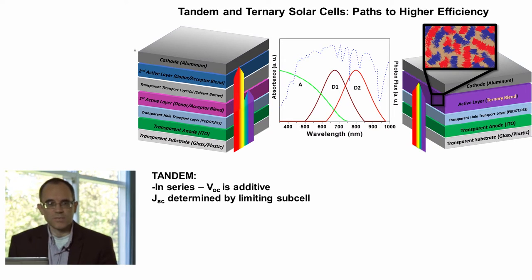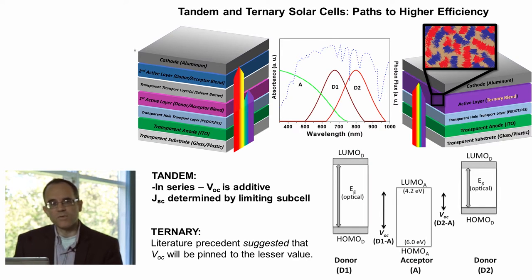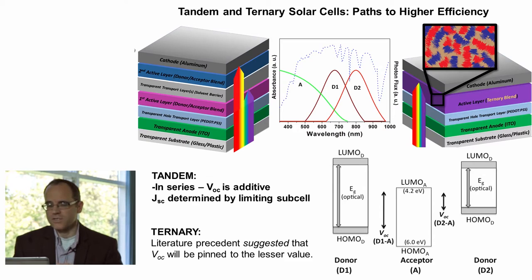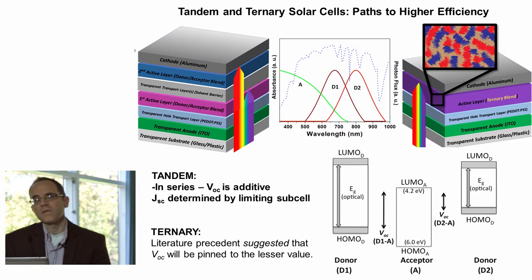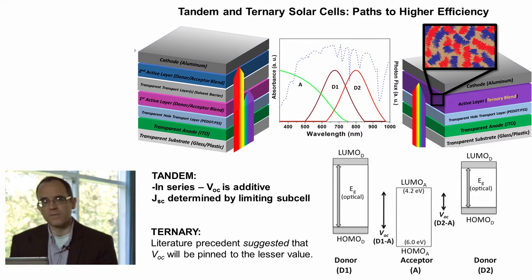Originally, when ternary blends were first discussed in the literature about five or six years ago, it was thought that having multiple absorbers could increase the short-circuit current, but there would be a problem with the open circuit voltage. This HOMO-LUMO diagram illustrates conceptually why this was thought: if we have a wide gap donor and a narrow gap donor with a common acceptor, whether you generated charge by exciting the wide gap or narrow gap donor, ultimately all the holes in this device would end up in the higher-lying HOMO. As a consequence, this would limit or pin the open circuit voltage to the more minimal value, ultimately limiting the value of this type of device.